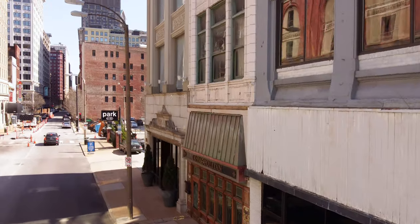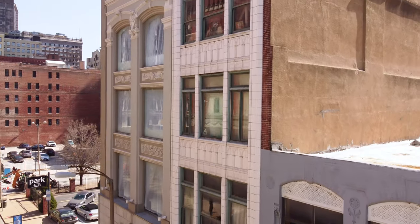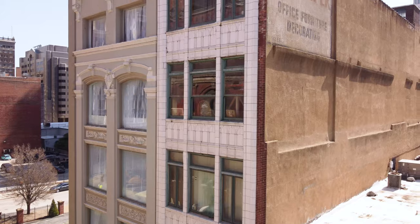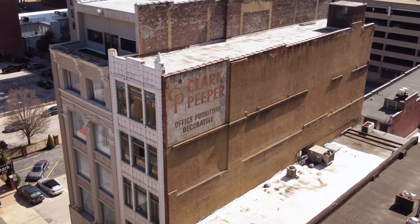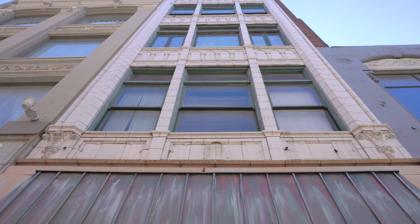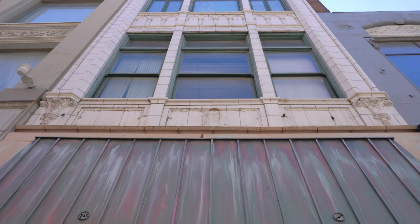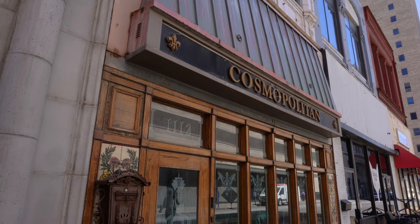Built in 1896, the Cosmopolitan building stands out on Olive Street in downtown St. Louis with a neo-gothic limestone facade that has been carefully restored. The building once housed the Clark Pieper Company, which was St. Louis's oldest surviving furniture manufacturing company. Now before we go inside, I'd like to give a huge shoutout to Justin Strom with Circa Properties for opening the doors here for us.